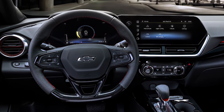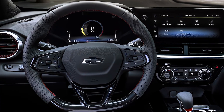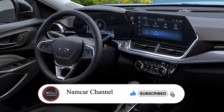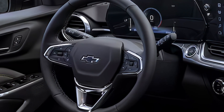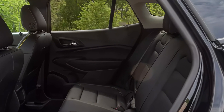The interior of the Trax is comfortable and well-appointed, with high-end leather upholstery and attractive wood trim. The driver's seat is adjustable for height and reach, and the steering wheel tilts and telescopes for added comfort. With plenty of legroom and headroom for both front and rear passengers, the Trax is perfect for road trips or daily commutes.